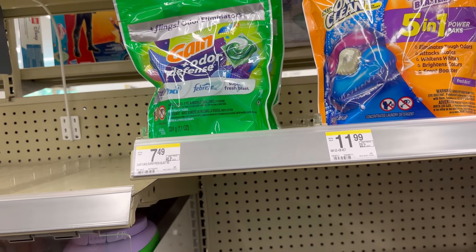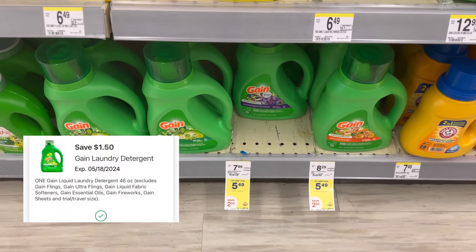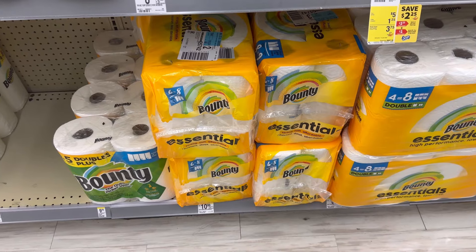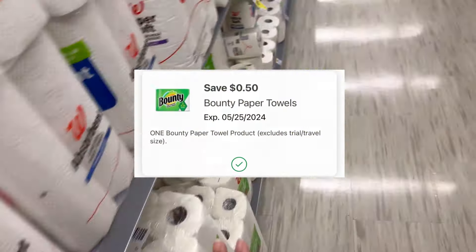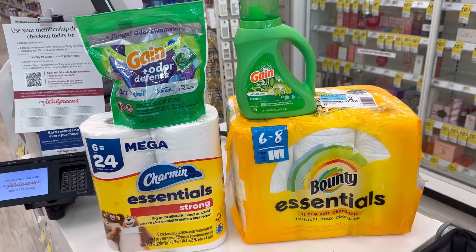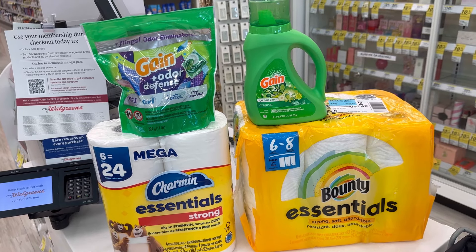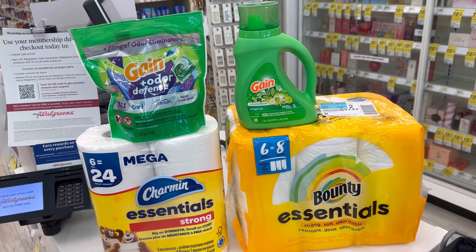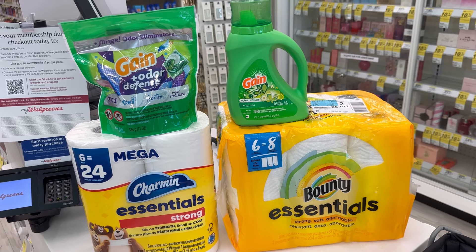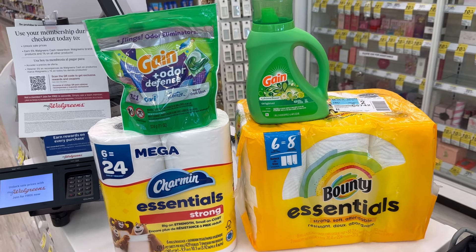For detergent deals, Gain is $5.49. I'm grabbing Gain Pods at $5.49 with a $1.50 digital coupon, one Gain Liquid at $5.49 with a $1.50 digital coupon, one Bounty at $5.49 with a $0.50 digital coupon, and one Charmin at $5.49 with a $1 digital coupon. Buy four and receive a $5 register reward. Total for these four items is $21.96; after $4.50 in digital coupons, you pay $17.46, then receive $5 register reward — making four household products just $12.46 or $3.11 each.